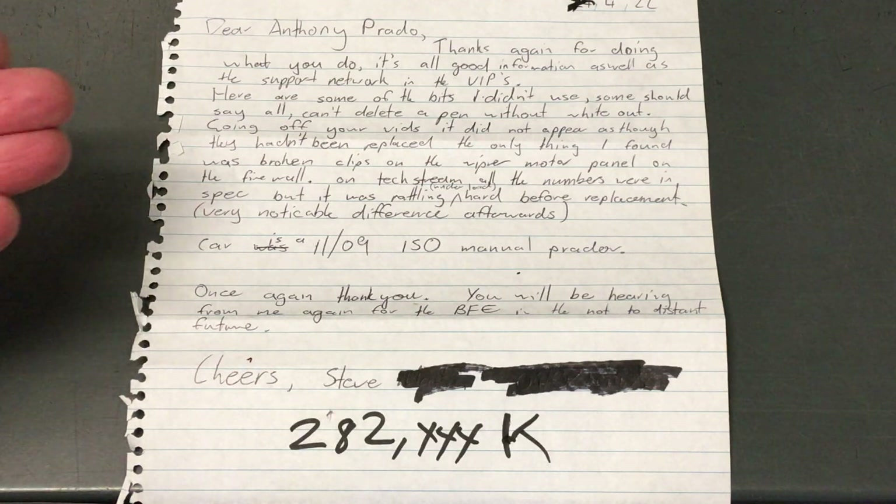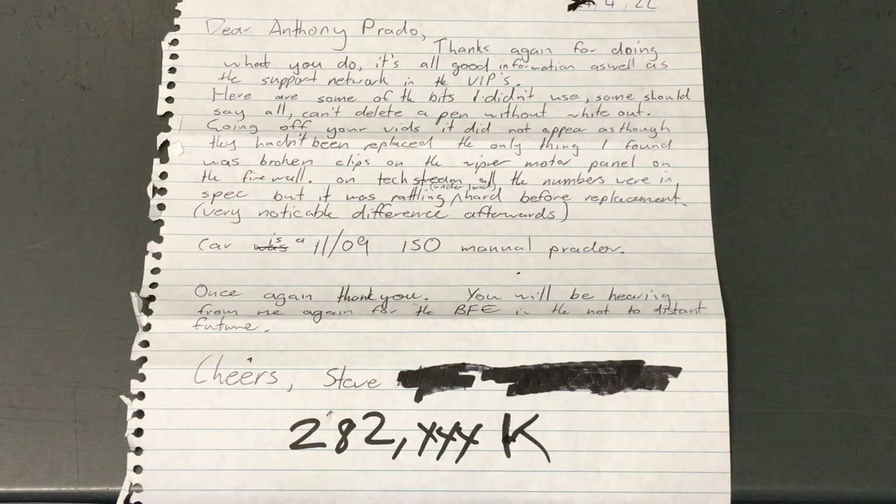I still read on Facebook groups - people saying 'have you done the injectors?' and 'we plugged in the scanning tool the other day and all the readings are good.' Mate, it doesn't matter what the readings say from 2009 onwards on all the 150 Prados and Hiluxes. You can't go by the readings.